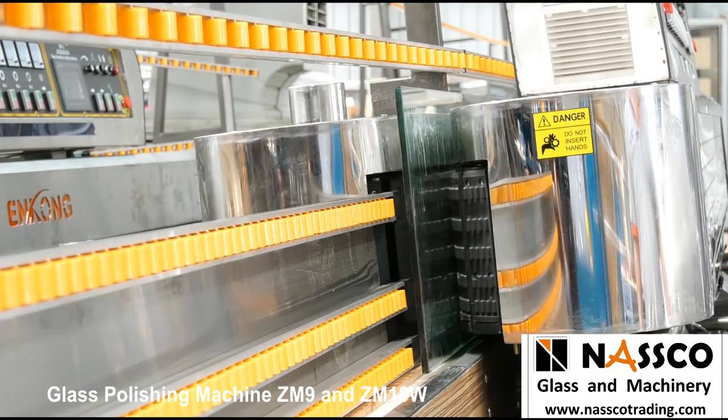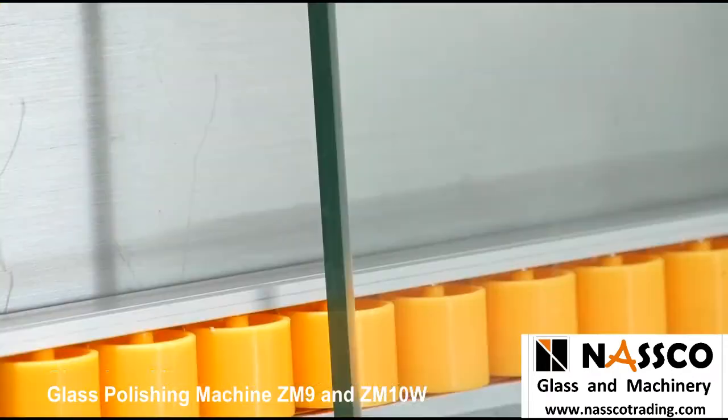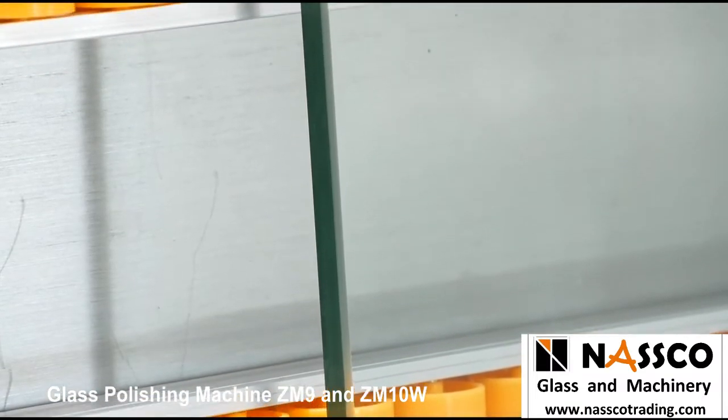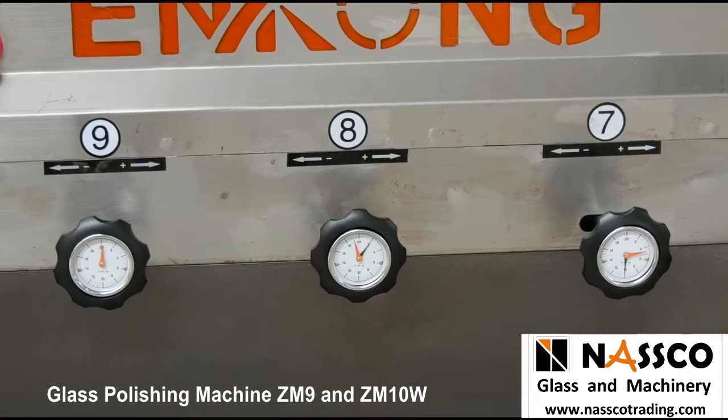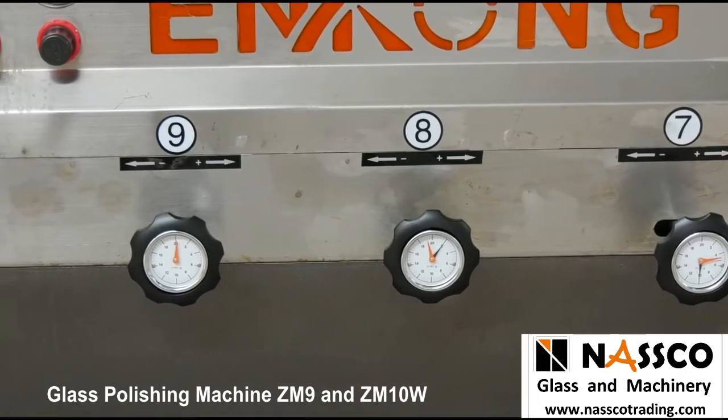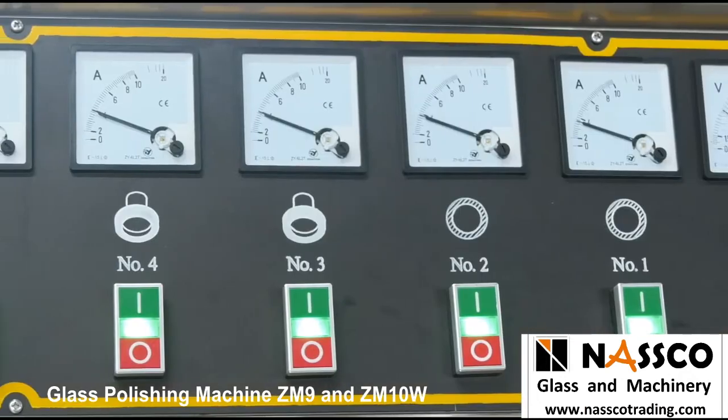ZM9 is suitable for all edging purposes in glass production — stable performance, operation-friendly, and easy-to-maintenance, which can lead you to problem-free glass processing. ZM10W is specialized to handle heavy-duty operation.